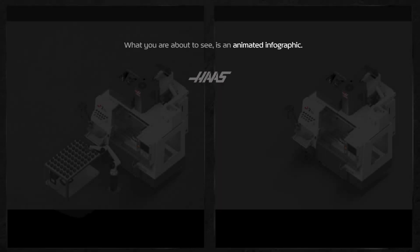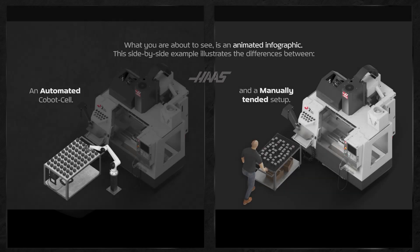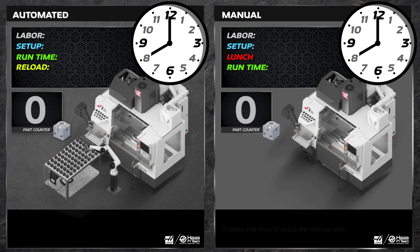What you're about to see is an animated infographic. This side-by-side example illustrates the differences between an automated cobot cell and a manually-tended setup. In other words, we have a robot-loaded machine on the left and a manually-loaded machine on the right.